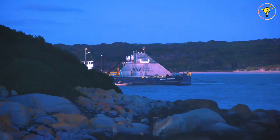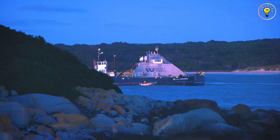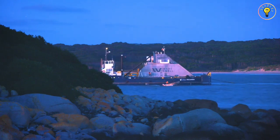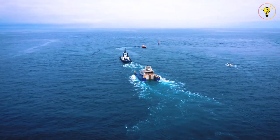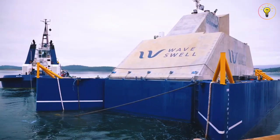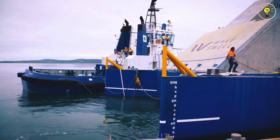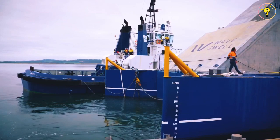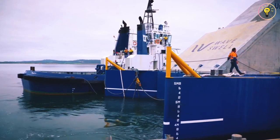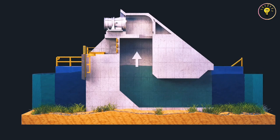After that, the machine could be controlled remotely, albeit human operation was still necessary while the control systems were still being refined. Over the past few weeks, the UniWave 200 device has been used in a wider range of sea states, including the continuous and autonomous exporting of electricity into the Hydro-Tasmania grid for stretches of up to 24 hours non-stop.